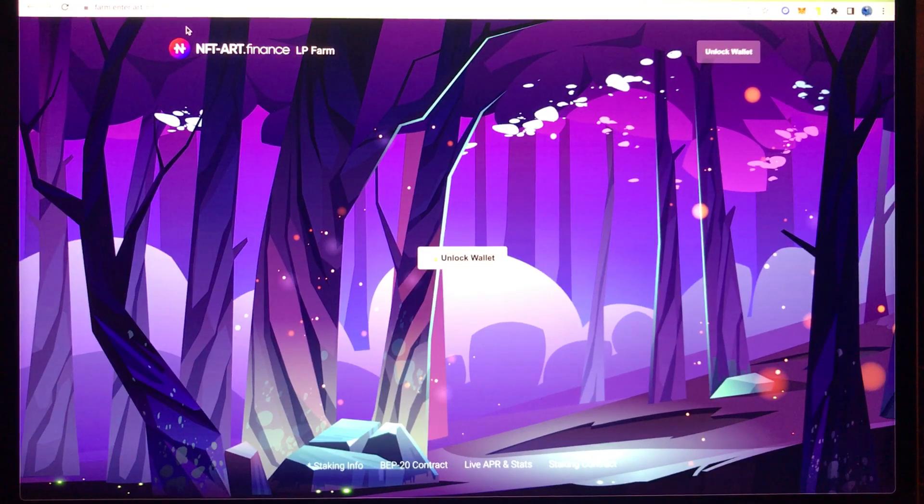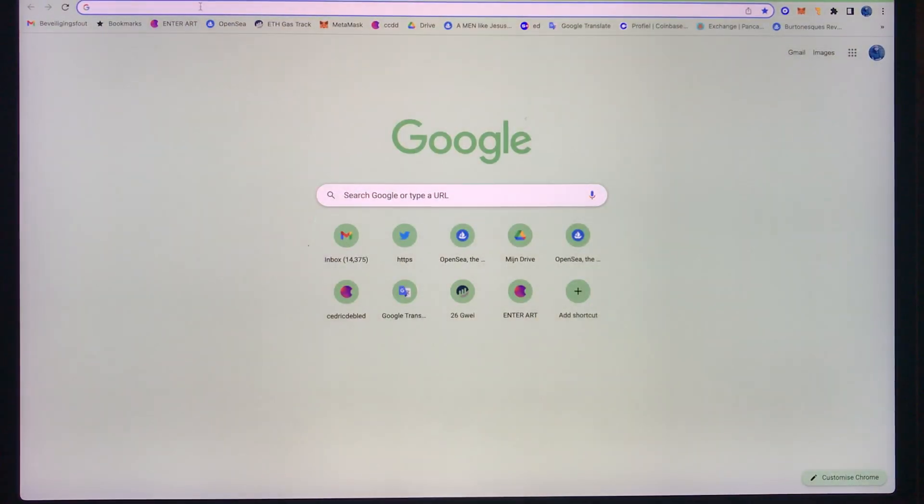Hello everyone, my name is Cedric and today I would like to invite you on a little journey within the world of enter.art.